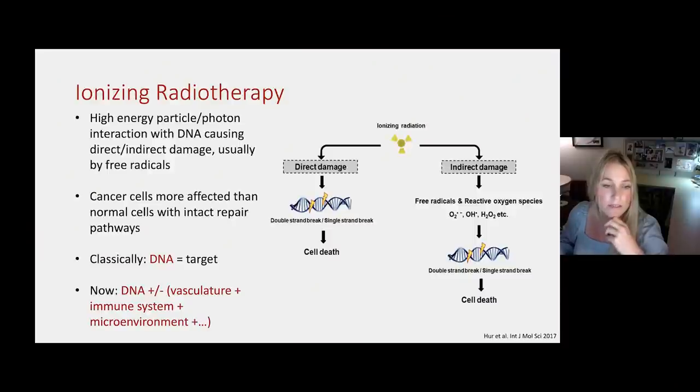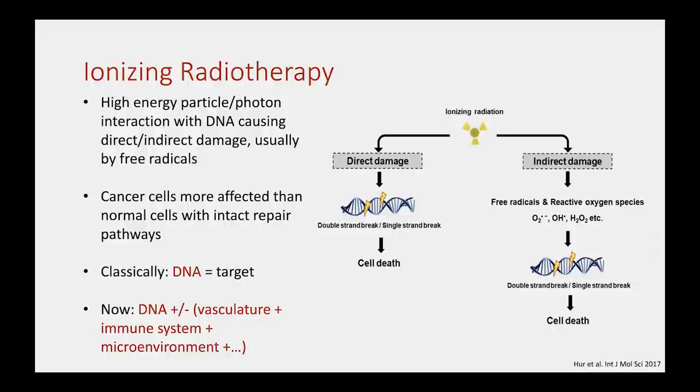Ionizing radiation causes high-energy particle or photon interactions resulting in double-stranded DNA breaks. Cancer cells are so deranged that they lack the repair mechanisms of normal DNA — our healthy cellular response is to repair DNA damage, but cancer cells can no longer do that, which is how we target cancer cells specifically. We are also learning that radiation alters the local microenvironment of the cancer, including disrupting the vasculature and inducing local immune responses.